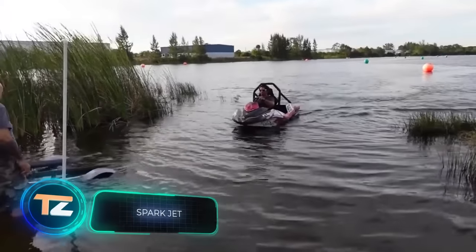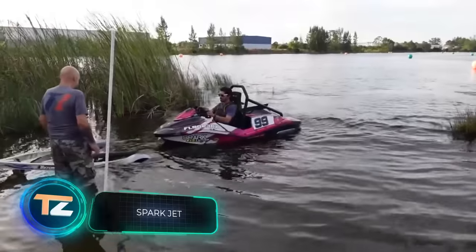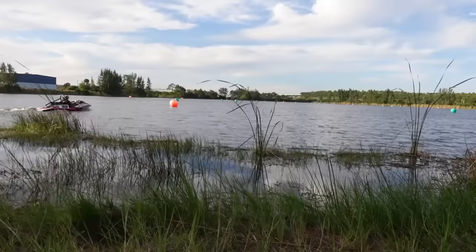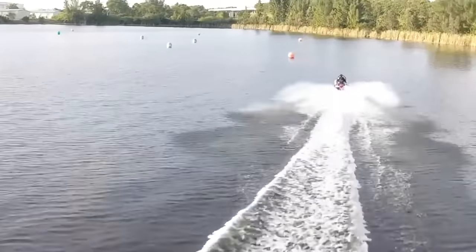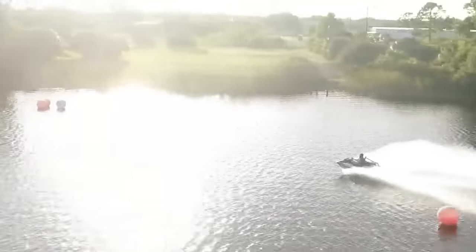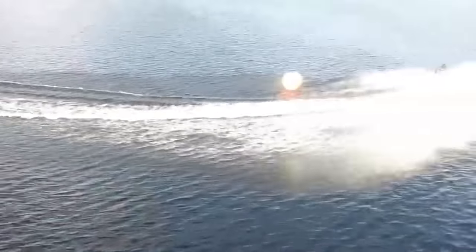The selection continues with a fun vehicle with a sad backstory. Stefan Diaz, the creator of this project, had a friend with whom they loved to water ski together. Sadly, his friend had an accident and ended up in a wheelchair. It was then that Diaz converted his Sea-Doo jet ski into a water go-kart so he could continue to share his hobby with his friend.